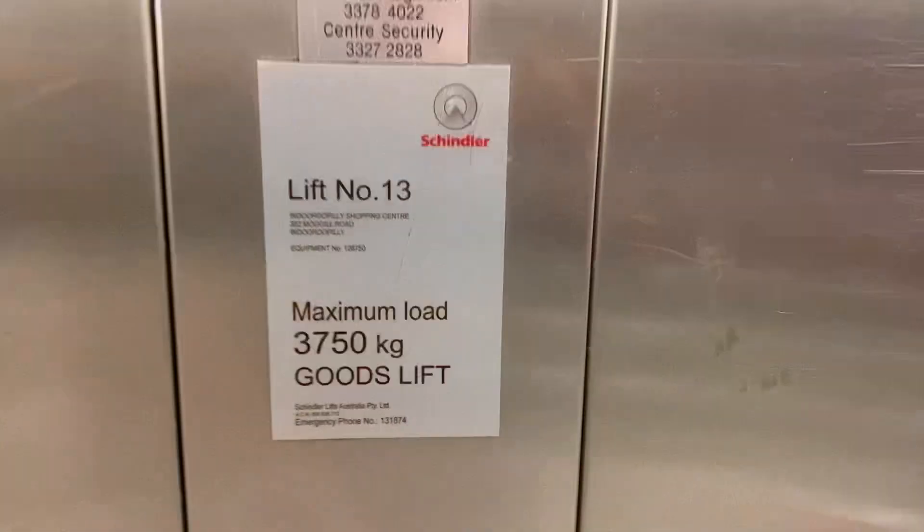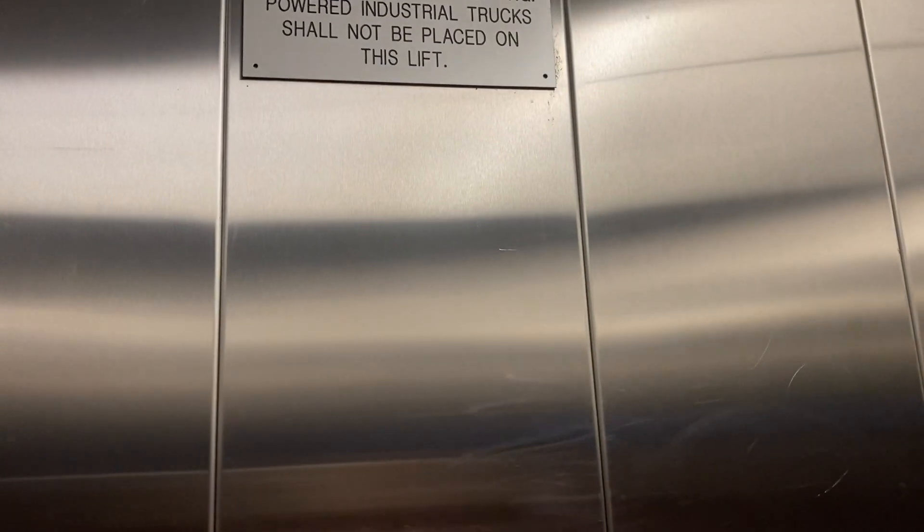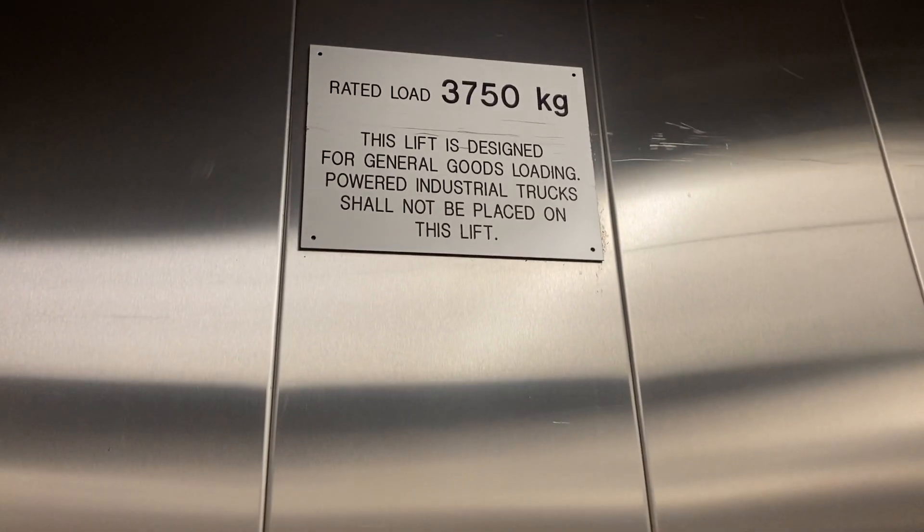This is lift number 13. This lift is designed for general goods loading. Power industrial trucks shall not be placed in this lift.